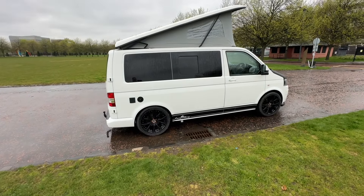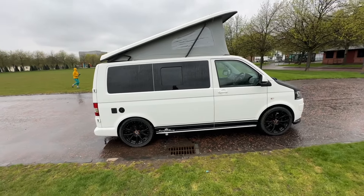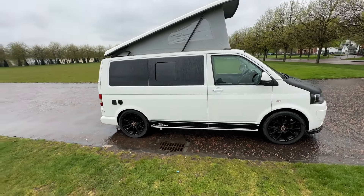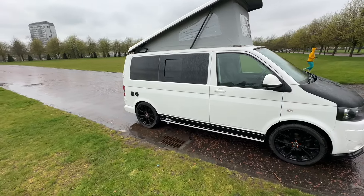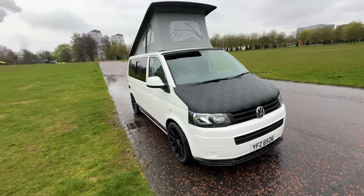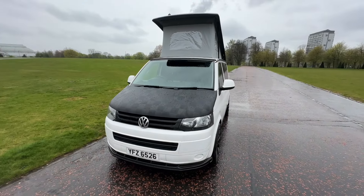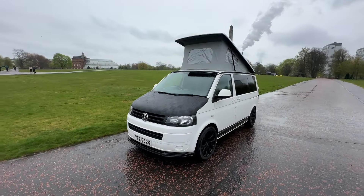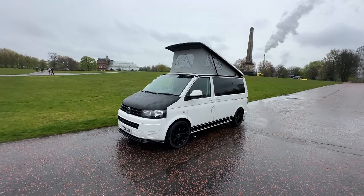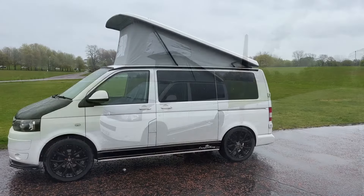Moving around, it's on a short wheelbase. You'll see your hookup cable there and also your water tank. Really good condition for the age and mileage on this van — it's been well looked after. The conversion is also in good order, and the exterior has everything on it in terms of specification.